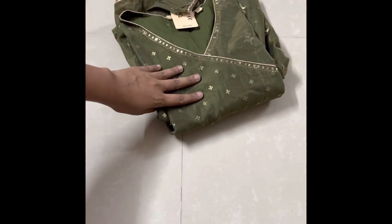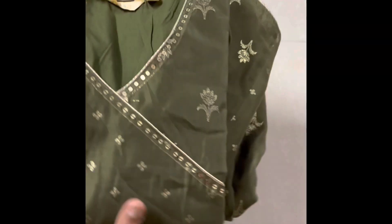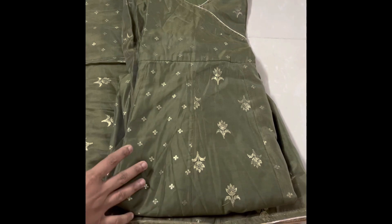In this video, I recently purchased a party wear. I am going to share a party wear. This is a complete ethnic wear. It is a party wear.